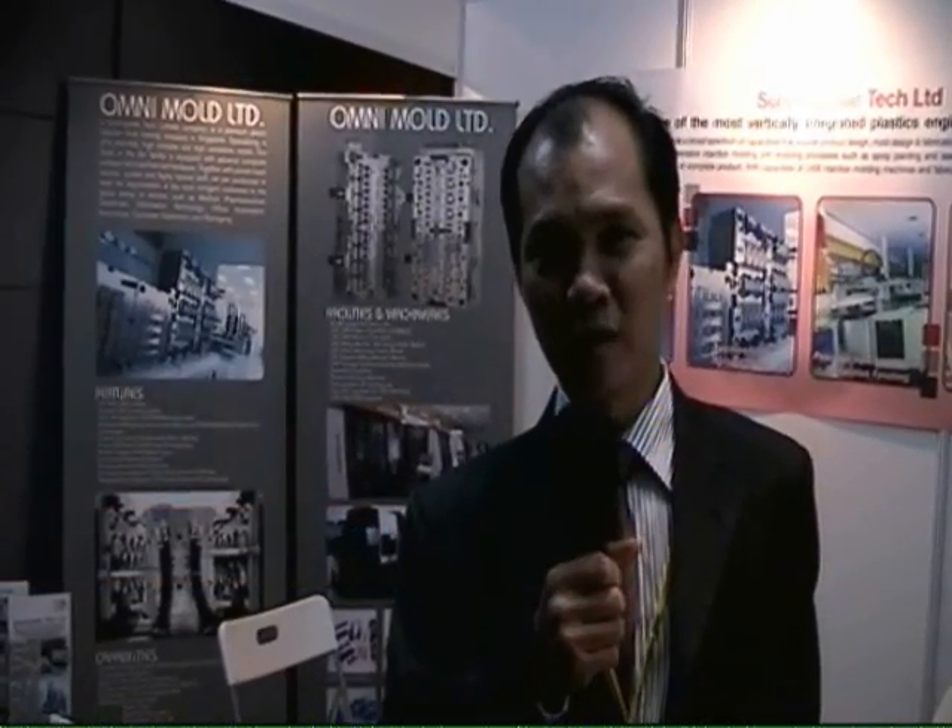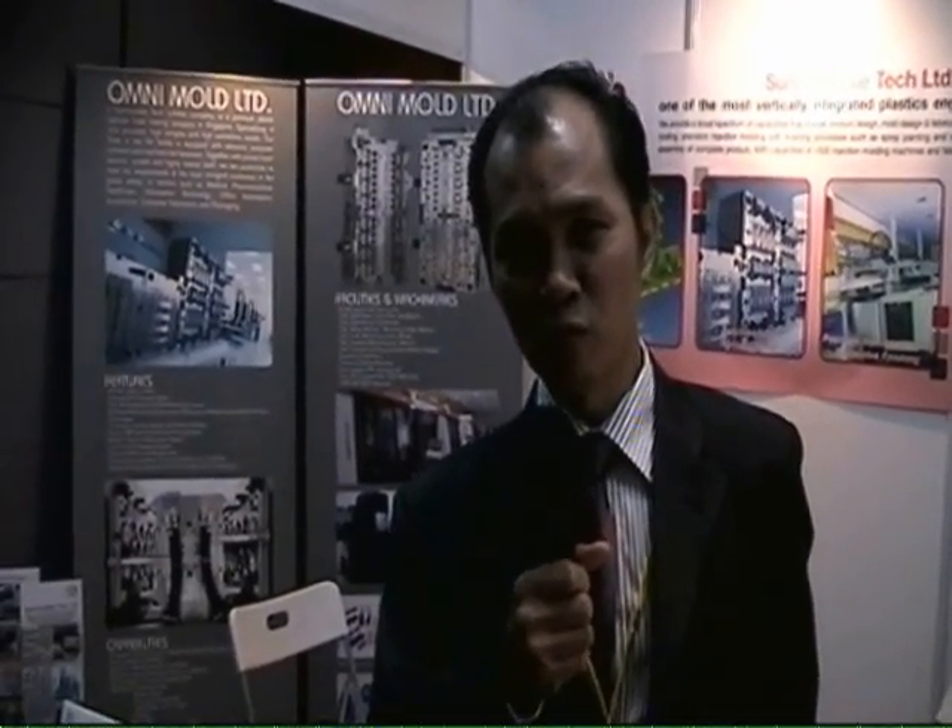Hi, my name is Simon. I'm the general manager, vice president of tooling of Sunny Deal Tech.